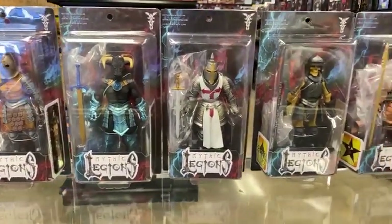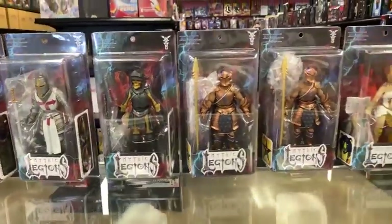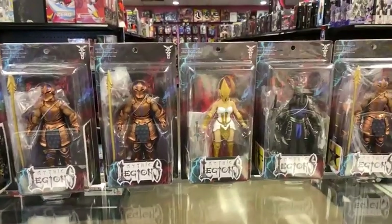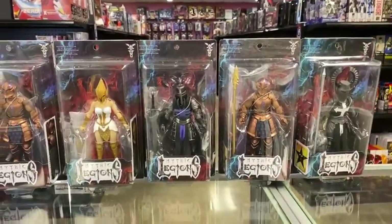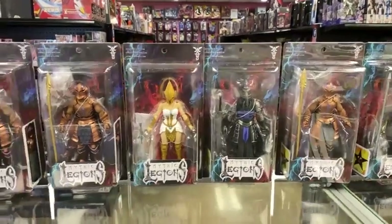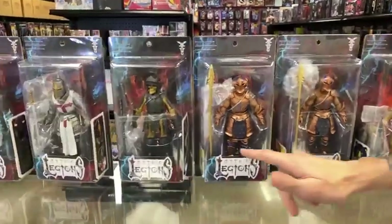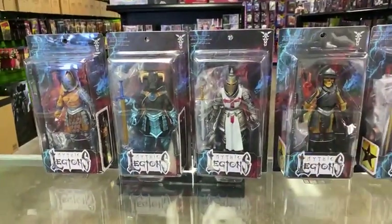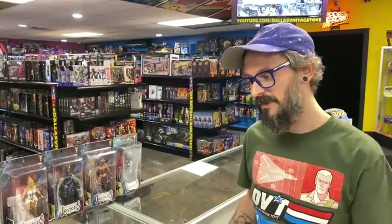They traded some cool modern stuff and got some cool modern stuff. So that's kind of how we're doing modern at the moment — we're trying to do store credit. So if you've got some cool new stuff you want to trade for other cool new stuff, bring it on through. We've been a while since we've had some Mythic Legions in. We do have some army builders, a few heavy hitters from the line. Some skeletons are always popular, and here is the Templar guy — a lot of people like him for army building purposes as well.